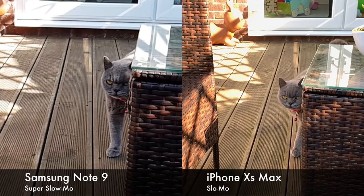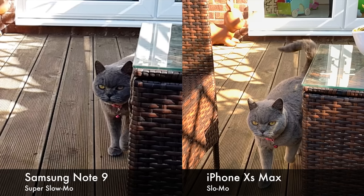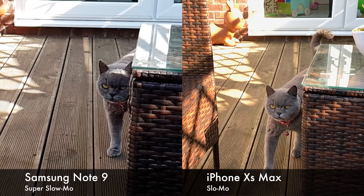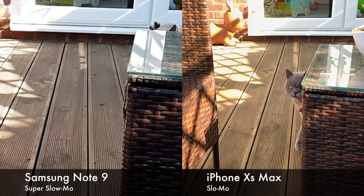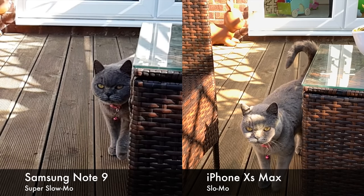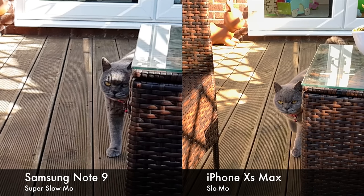Of course, we do have the slow-mo on both as well — just slow-mo on the iPhone and super slow-mo on the Note 9. One thing to note: the iPhone records slow-mo as soon as you press record, everything will be slow-mo. Whereas on the Note 9, when you press record, it'll wait for movement within the square on the screen. As soon as it detects movement, it will quickly take a very short snippet of action and reduce the speed on that one bit alone.